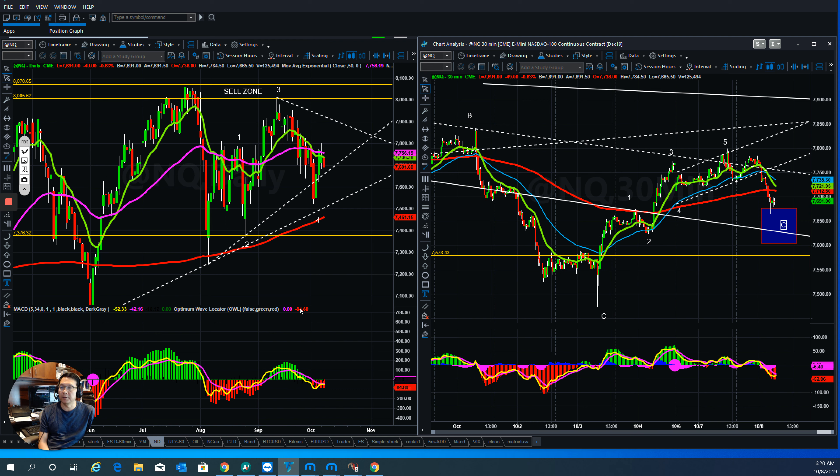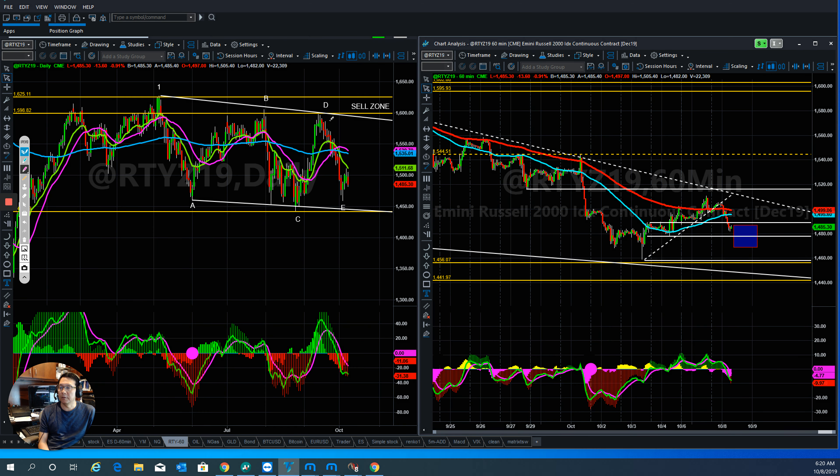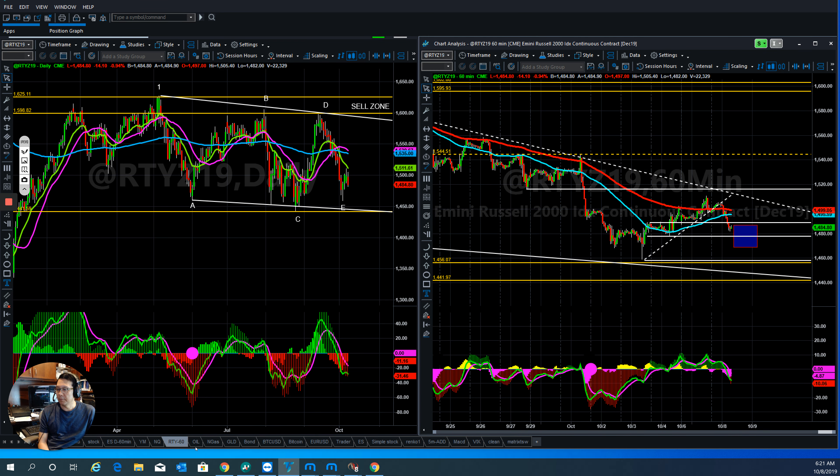The Russell is a little bit weaker — they pulled up and pulled back down, still very weak compared to the Dow and S&P 500. Right now they've finished here and moved to this level. If they're able to hold up here, they'll definitely turn around and go back up.